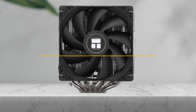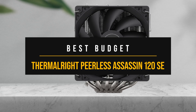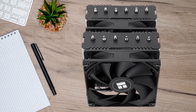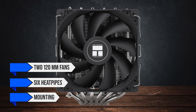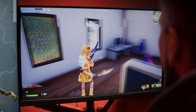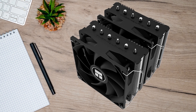The cooler that makes the most sense in the budget tier is the Thermalright Peerless Assassin 120 SE. Pick this when you want the least effort, least money path to stable clocks. You get two 120mm fans, six heat pipes, and a mounting that doesn't fight you. In games, you see steady boost behavior without a loud curve. In all-core loads, you still have headroom, provided your case airflow is decent.